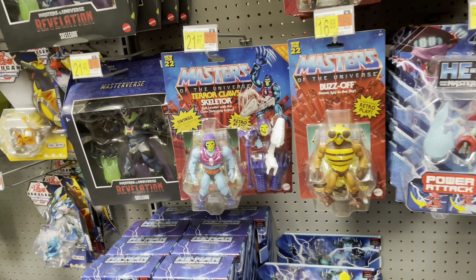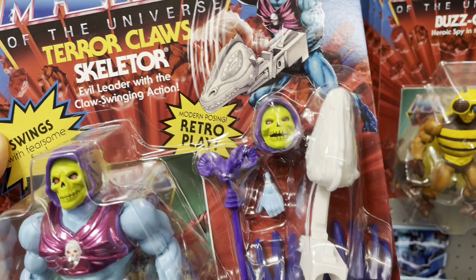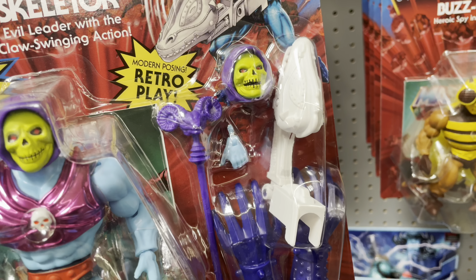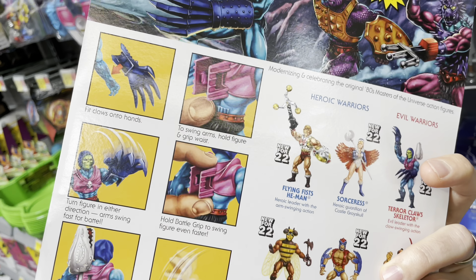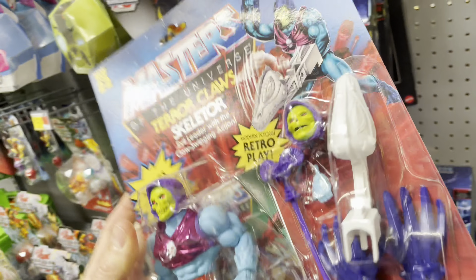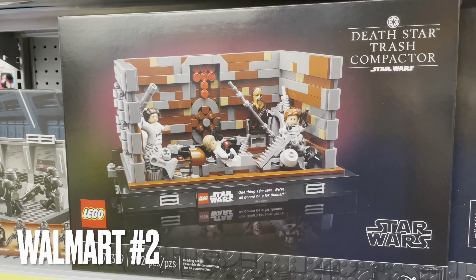No way! I haven't seen new MOTU Origins in a long time. Check this out — Terror Claw Skeletor! Nice, check out all the accessories it comes with: that dragon skull thing, those claws you can put on them, an extra head. That's fun, man. Hopefully it's a sign of new things to come — find some more new MOTU on the shelves. Rock on!